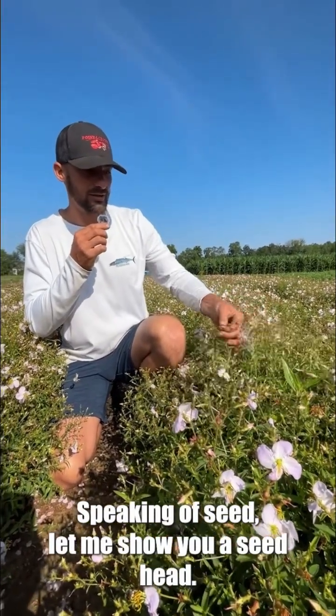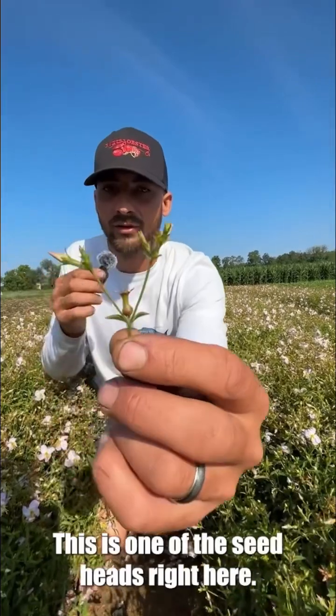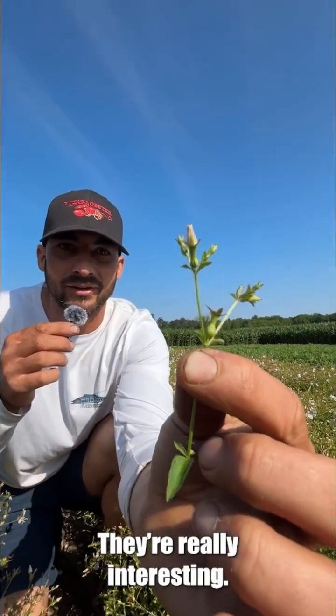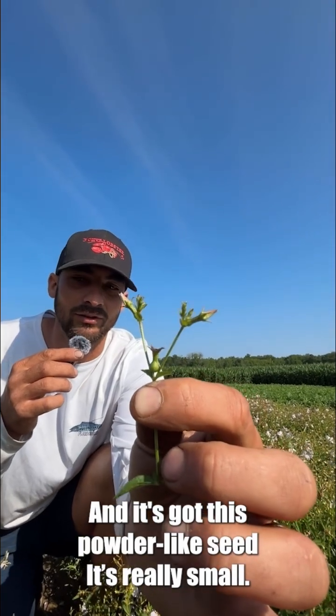Speaking of seed, let me show you a seed head. This is one of the seed heads right here — it looks like this cool little trumpet. They're really interesting and it's got this powder-like seed that's really small.